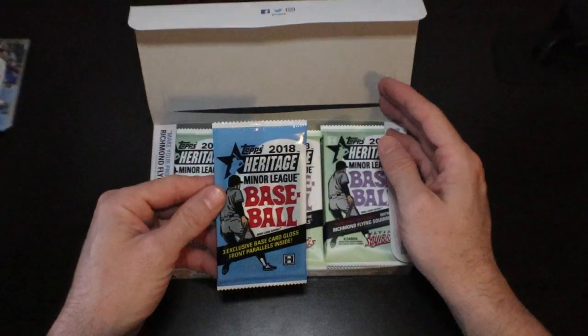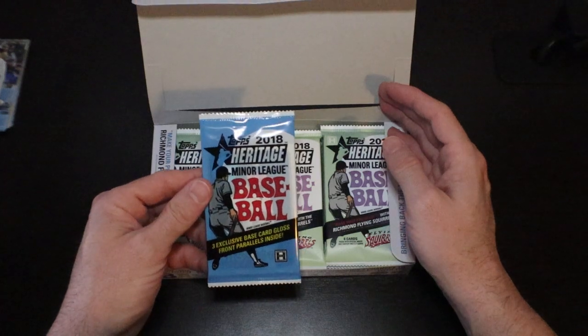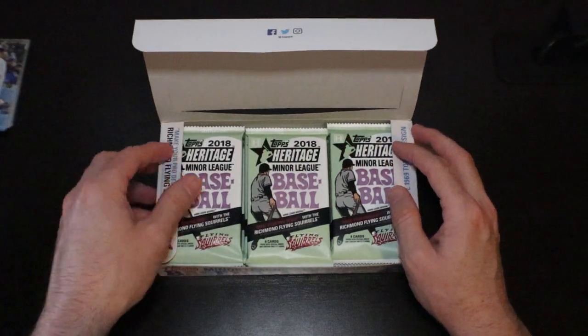Here is our box topper — three exclusive base card gloss front parallels inside. We'll open that last.